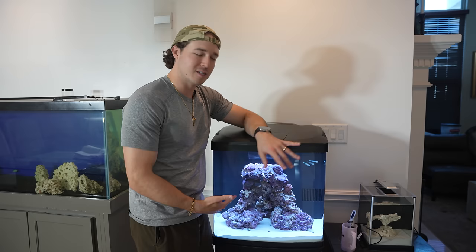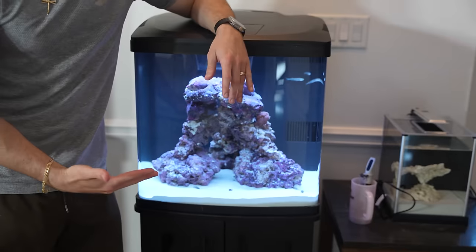In today's video we're going to be searching for the weirdest, strangest looking fish we can possibly find on the internet, and we're going to be ordering one for our anglerfish aquarium.